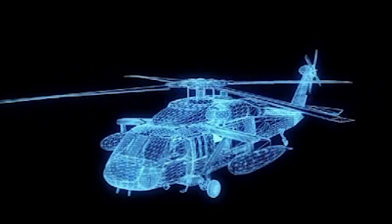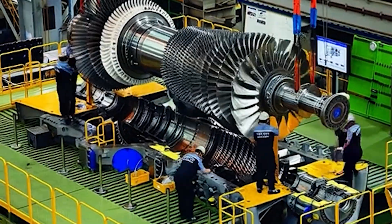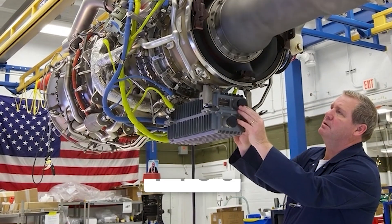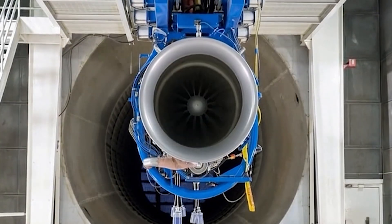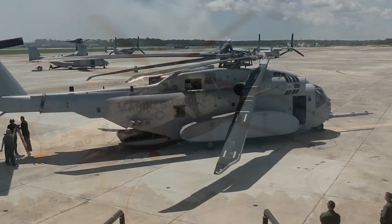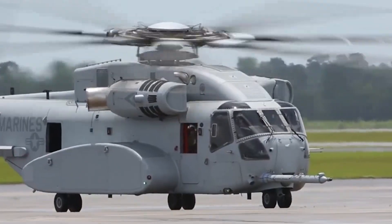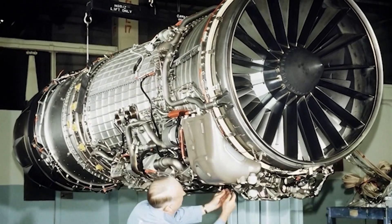All this digital sophistication would mean nothing without the raw power to back it up. Three massive turbine engines sit mounted on the assembly stand, each one generating enough power to lift a fully loaded semi-truck straight into the sky. The General Electric T-408 represents a quantum leap in helicopter propulsion. The CH-53E Super Stallion, the helicopter the King Stallion replaces, struggled in hot and high conditions. Thin air at altitude combined with scorching desert heat meant reduced lift capacity exactly when Marines needed maximum performance. The old engines delivered 4,380 shaft horsepower each — respectable, but not enough.